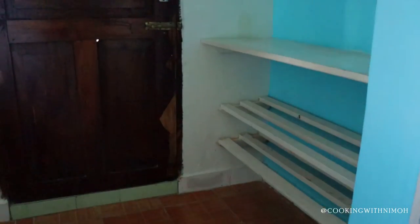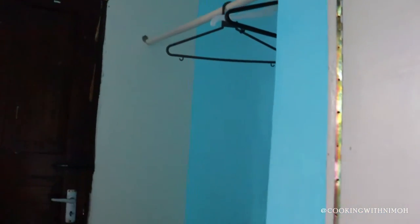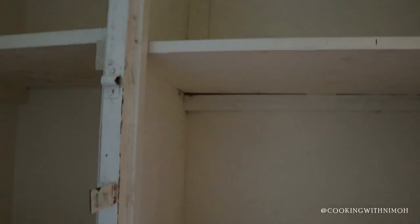On this other side of the room we have the shoe rack, and on top of the shoe rack you have a place where you can hang your clothes with the hangers provided. Next to it are the cabinets with a couple of shelves where you can place your valuables or clothes. It's lockable but you have to bring your own padlock.